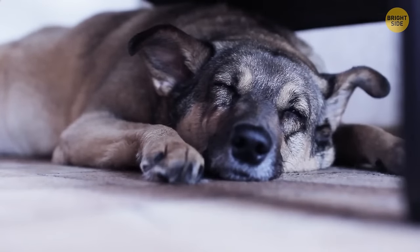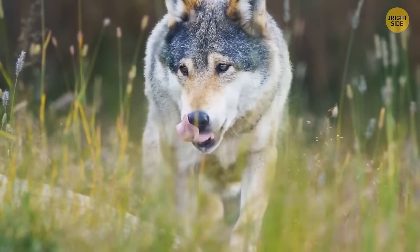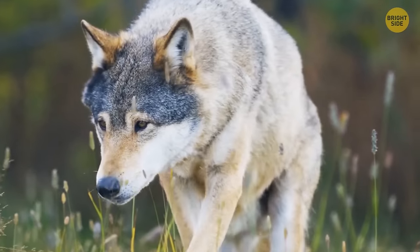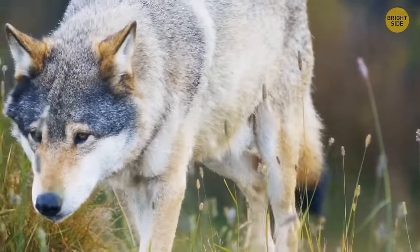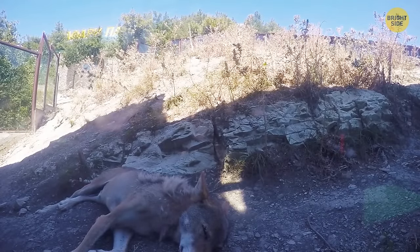Dogs like to walk in circles before sleeping because they inherited this behavior from their ancestors. There were no special doggy beds back then, so most dogs would push down tall grass to make a sort of sleeping spot. As a bonus, those movements also scared off critters lurking in the vegetation.